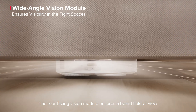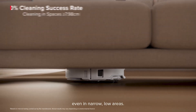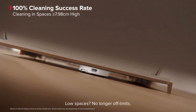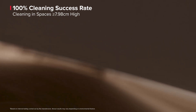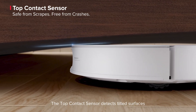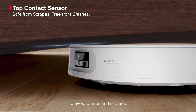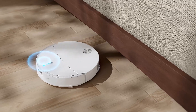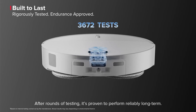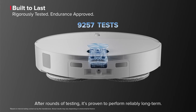The rear-facing visual module ensures a broad field of view even in narrow, low areas. Low spaces? No longer off-limits. The top contact sensor detects tilted surfaces to avoid bumps and scrapes. After rounds of testing, it's proven to perform reliably long-term.